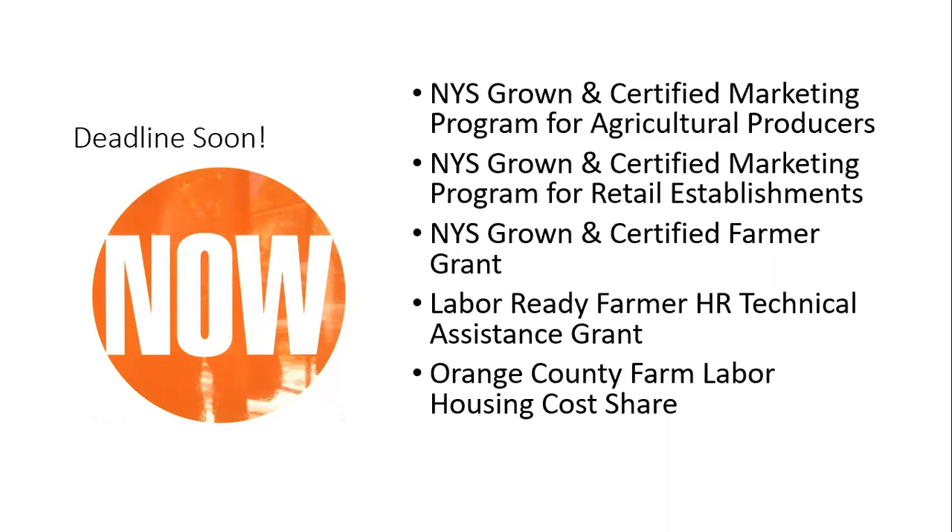And finally, Orange County Cooperative Extension has a farm labor housing cost share program that I'll cover briefly.